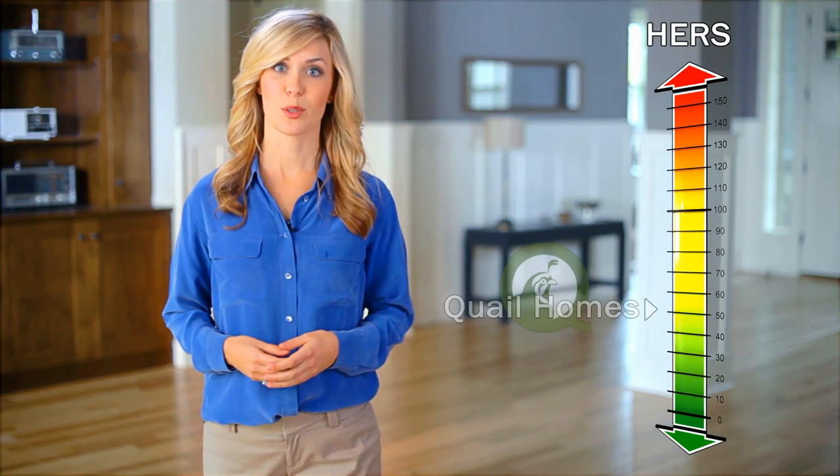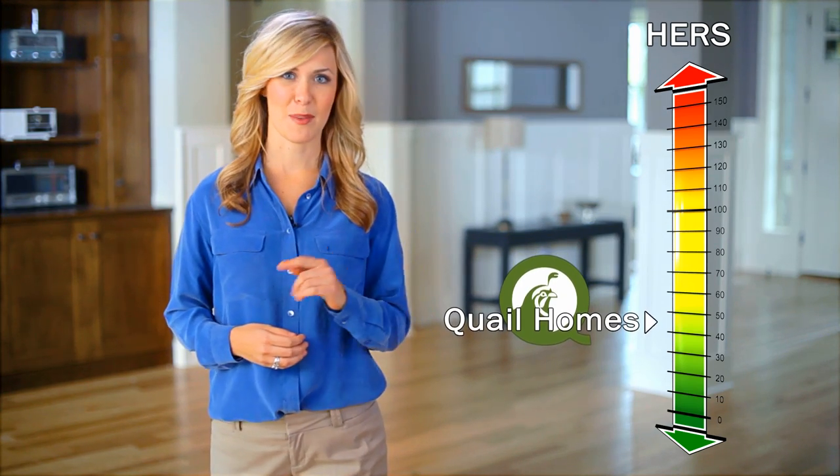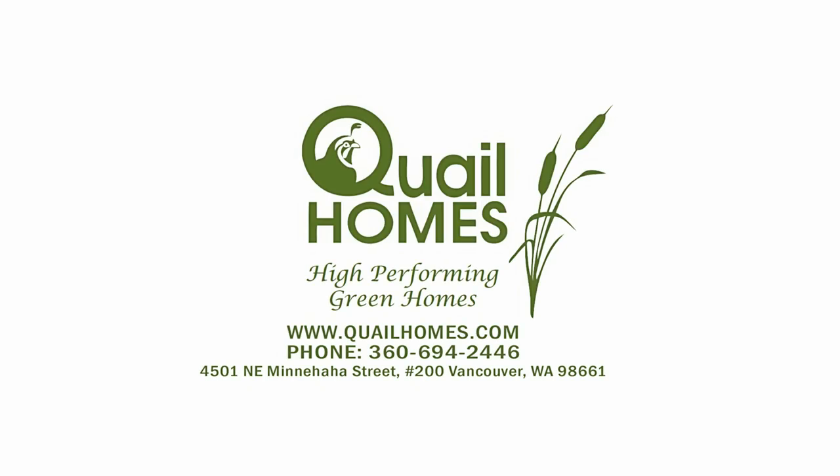As you can see, we continually strive to reduce our Home Energy Rating System, or HERS rating, and improve our home's performance. And remember, the lower the number, the better. Feel free to visit us online, give us a call, or stop by our offices. We're always glad to help.